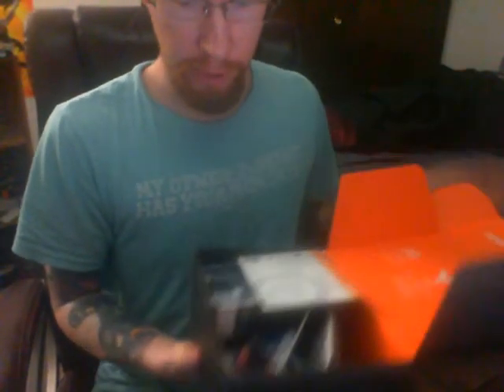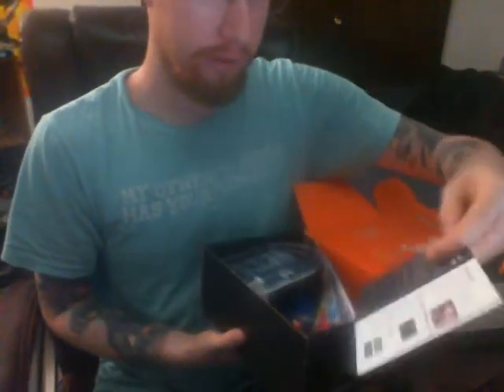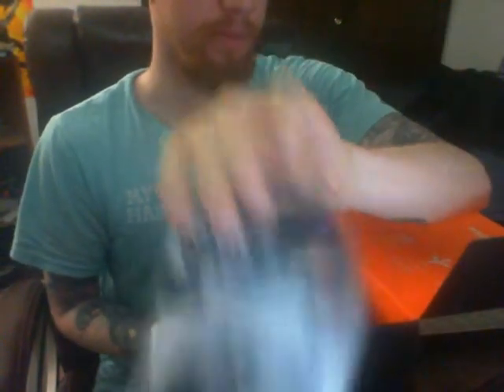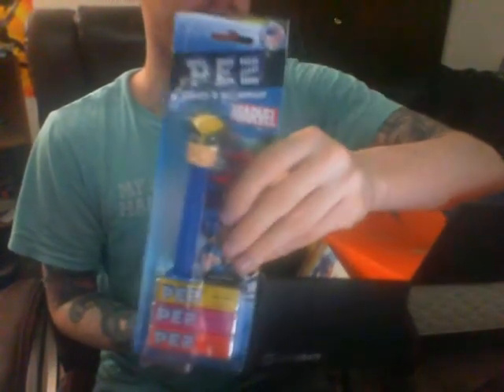This one's themed around Video Game High School from Freddie Wong. First up: Star Wars headphones — cool! And there's a Wolverine best dispenser. I'm a big Wolverine guy, so that's awesome.